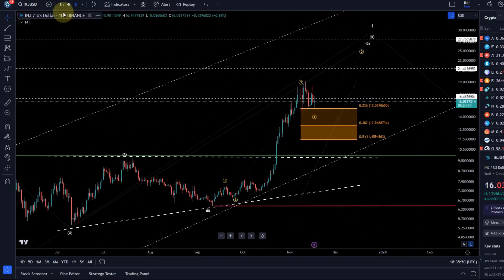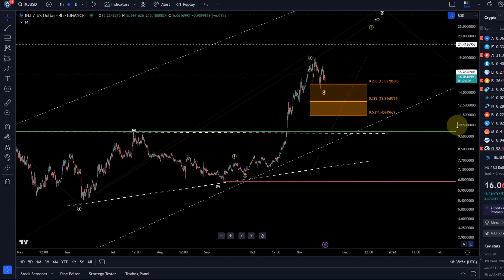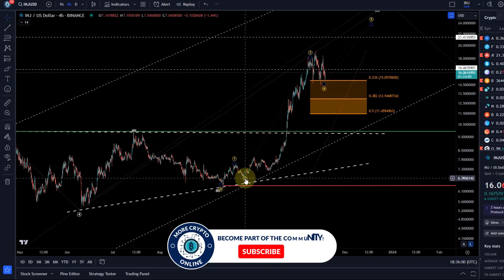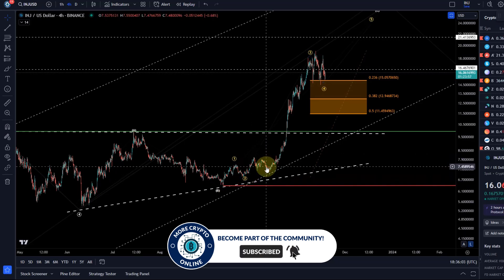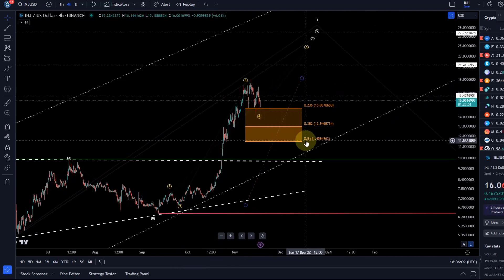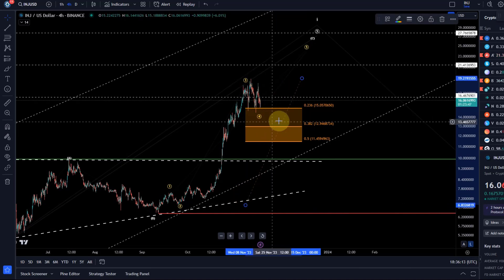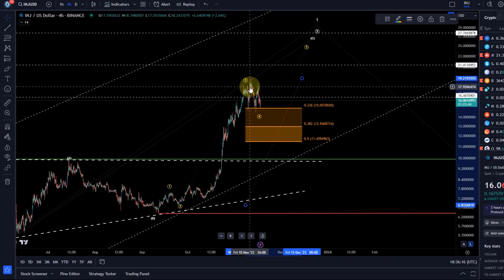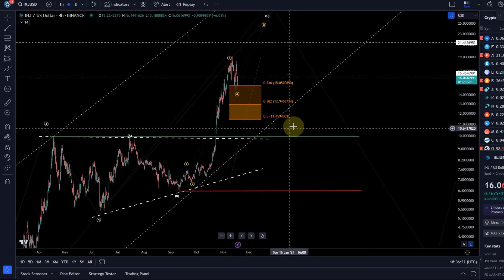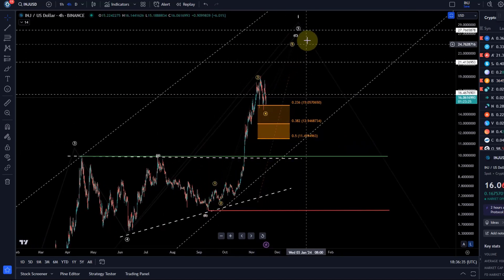We're dealing with an altcoin here and the subwave structure isn't always crystal clear, but I've got a one-two here, then we can argue is this another one-two, and it might be. We can keep it simple and say that against the 50% retracement level of that rally we can focus on higher, because that's support for the fourth wave at $11.45. If that level breaks, it's at least likely that a deeper pullback is incoming, and it might then retest the $10 level first.